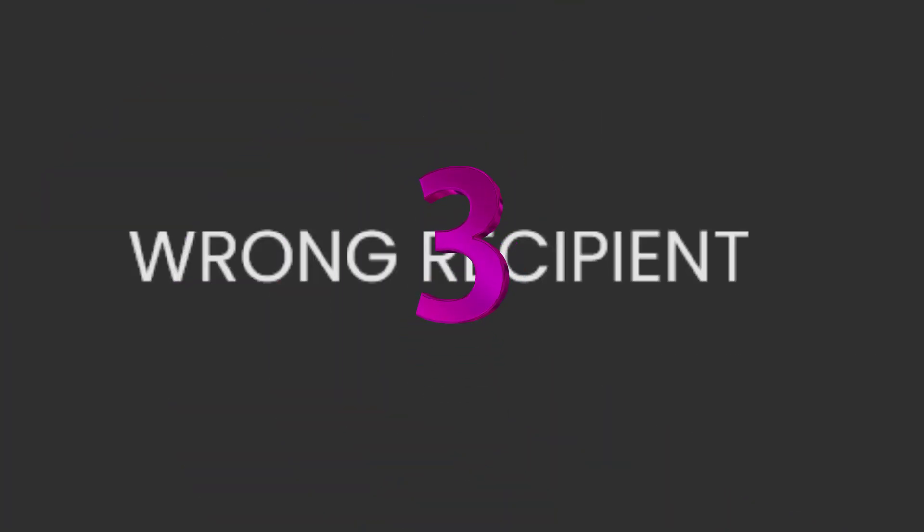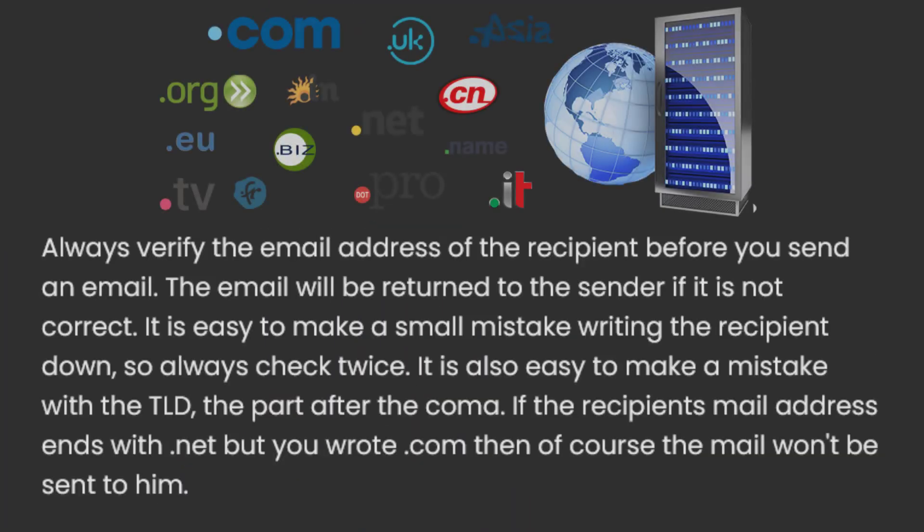3. Wrong recipient. Always verify the email address of the recipient before you send an email. The email will be returned to the sender if it is not correct. It is easy to make a small mistake writing the recipient down, so always check twice. It is also easy to make a mistake with the TLD — the part after the dot. If the recipient's mail address ends with .net but you wrote .com, then of course the mail won't be sent to him.